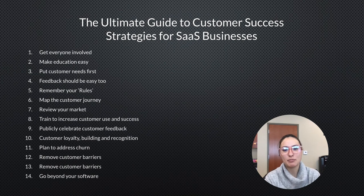Up today we have a blog post about the ultimate guide to customer success strategies for SaaS businesses. I'll go over these quickly — feel free to take an in-depth look at each of these bullet points in the post to learn more and how you can implement them if you are at a SaaS company or really any company, as a lot of these apply broadly to customer success.